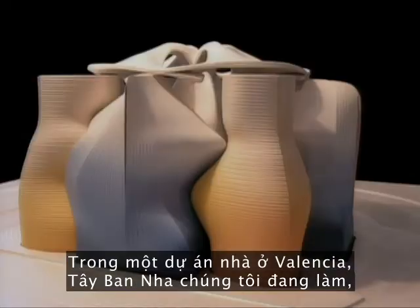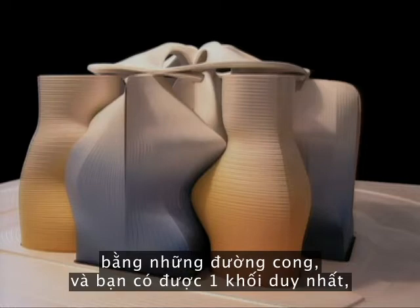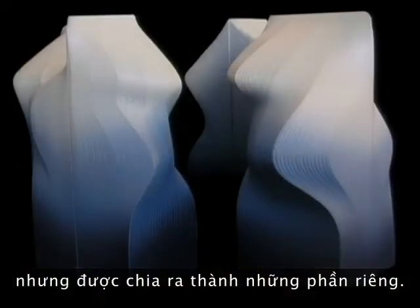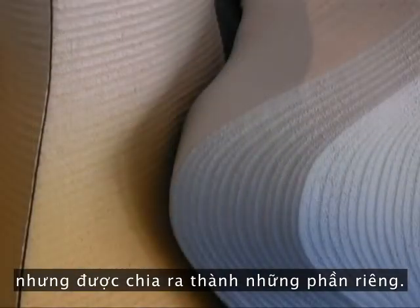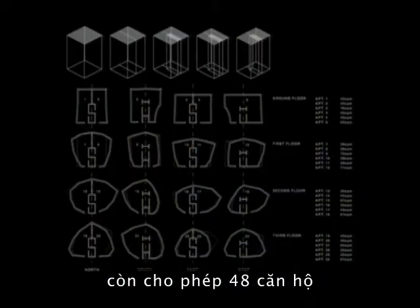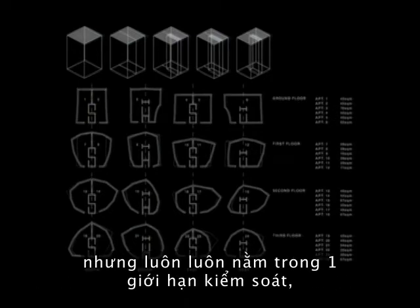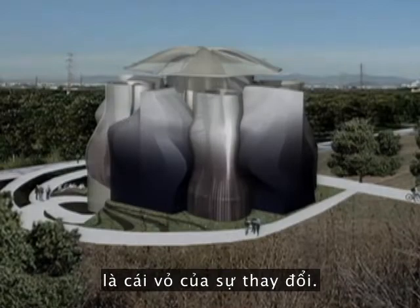In a housing project in Valencia, Spain, the different towers of housing fuse together and share curves so that you get a single mass — like a kind of monolith — but it breaks down into individual elements. That change in massing also gives all 48 apartments a unique shape and size, but always within a control limit, an envelope of change.